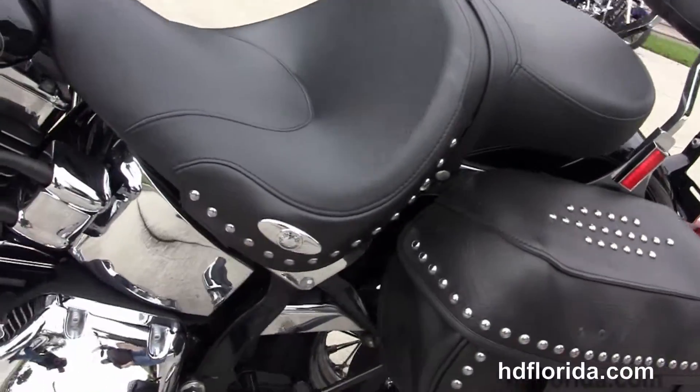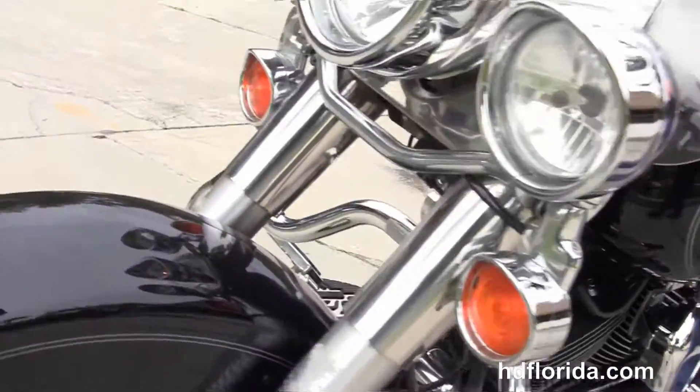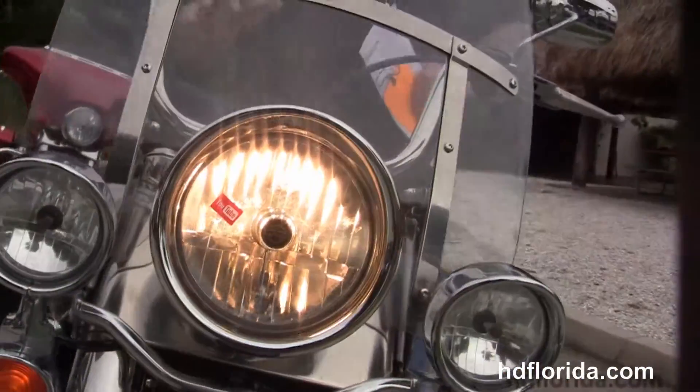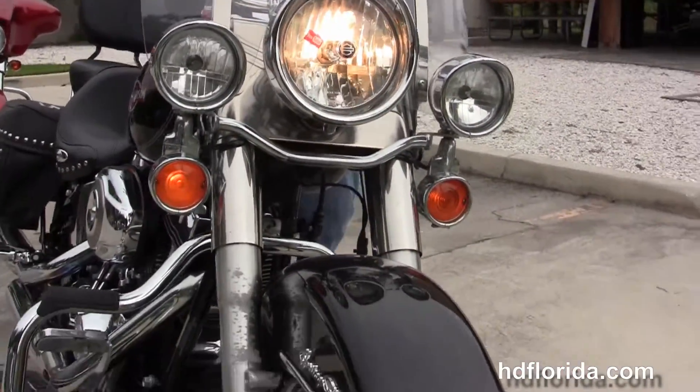It's in vivid black, only has 6,394 miles on it, in stock and ready for immediate delivery. We've got the classic chrome ball headlamp and chrome passing lamps up front with upgraded trim rings and the full-size attached windshield.